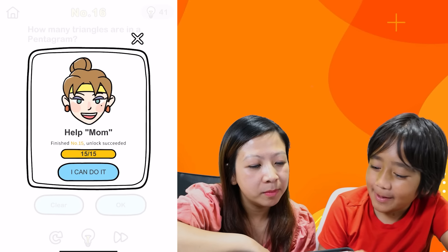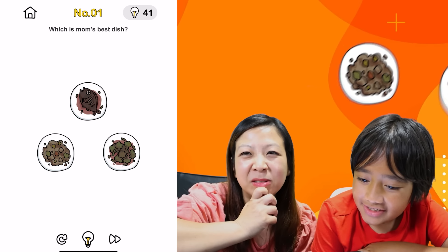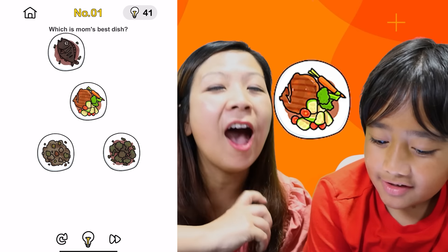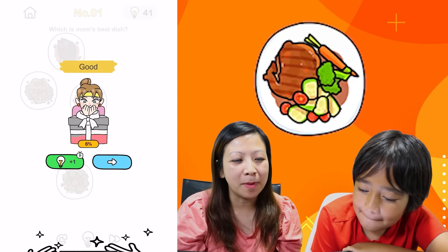Should we help mom? Of course we should help mom. What is mom's best dish? They all don't look very good. Window! Moving it! Best dish! Yay! Good job, mom. That looks better.